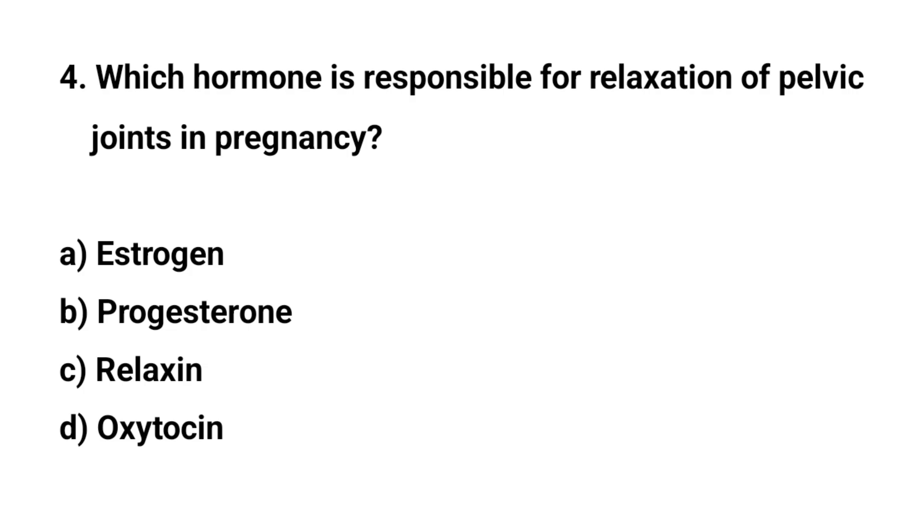Question number four. Which hormone is responsible for relaxation of pelvic joints in pregnancy? The right answer is C: relaxin.